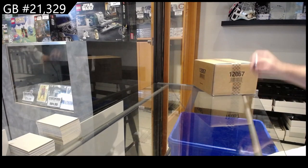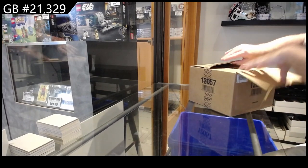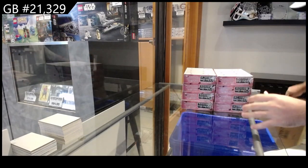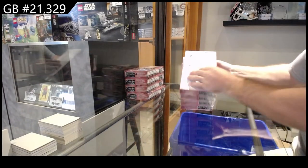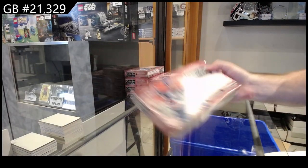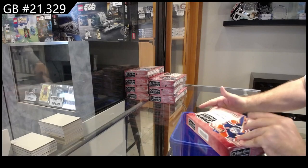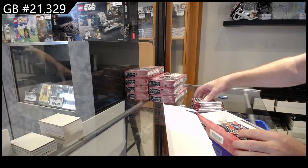Here we go — a 21,329 eight-box break of the brand new Latinum. They changed the boxes; it's more of a flat box, back to that style — no more of the big bulky one.